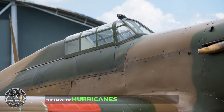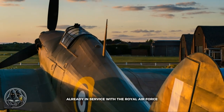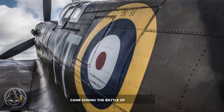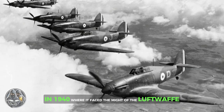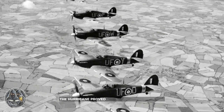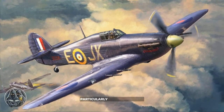The Hawker Hurricane's baptism by fire came in the opening months of World War II. The aircraft, already in service with the Royal Air Force, was quickly thrust into action following the outbreak of hostilities. The Hurricane's first major engagement came during the Battle of France in 1940, where it faced the might of the Luftwaffe. Despite being outmatched by the German Messerschmitt fighters in terms of raw speed and maneuverability, the Hurricane proved to be a tenacious opponent. Its robust construction and heavy firepower made it a formidable adversary, particularly against bombers.